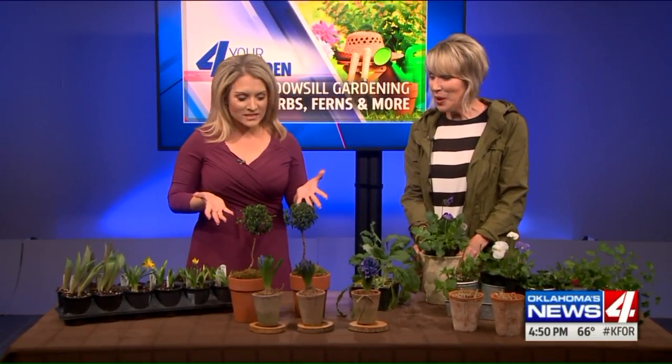Anything and everything. Gardening guru Linda Votter is here. You've got some beautiful plants to show us about planting in our windowsills.